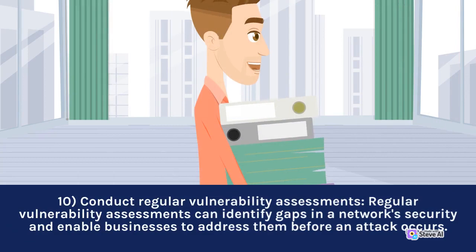10. Conduct regular vulnerability assessments. Regular vulnerability assessments can identify gaps in a network's security and enable businesses to address them before an attack occurs.